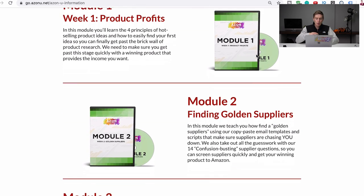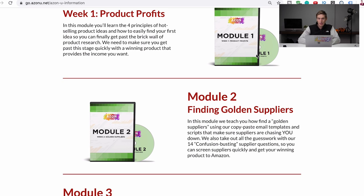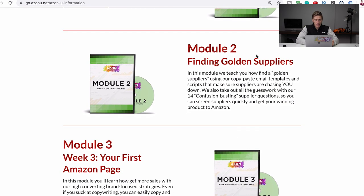Once you've found the product, module two is about finding suppliers and making sure you do not get scammed, because you do not want to get scammed sourcing a product from China. This is all from personal experience — we've nearly gotten scammed, so we know exactly what to look out for. Module two covers finding the right supplier, ordering your samples, and ordering your first batch.